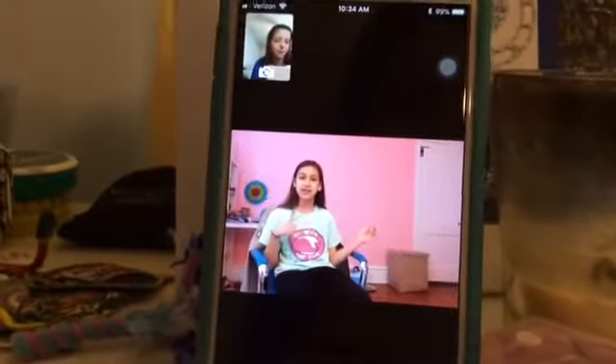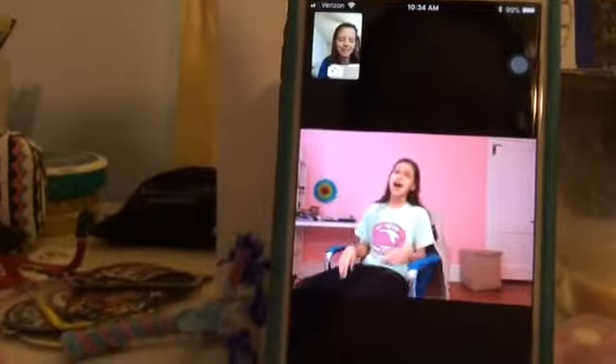Hey guys, it's me, Emma. So like Kira said, I'm going to be showing you my pets. I have two cats, a dog, and three hermit crabs. So let's get started.